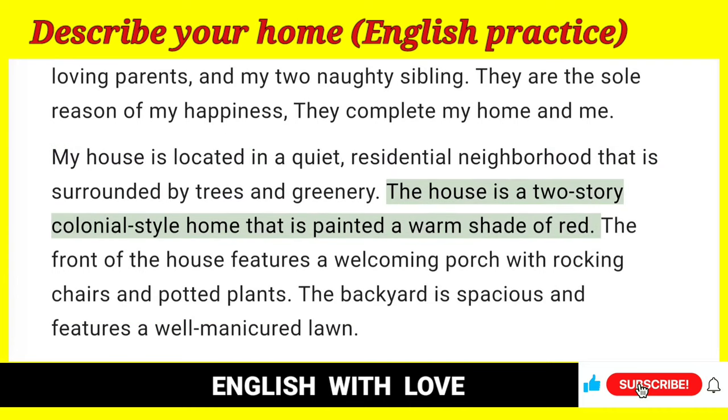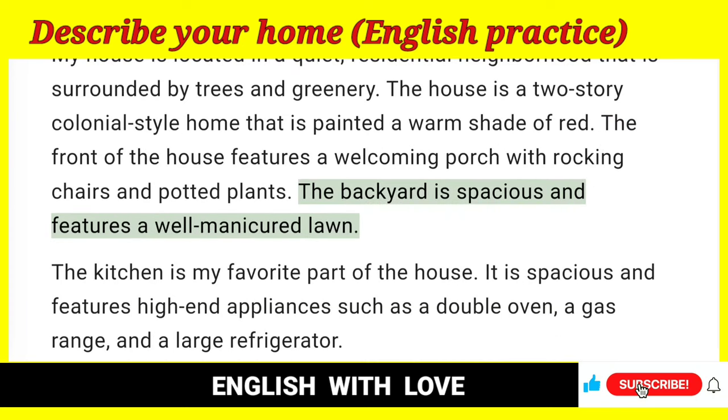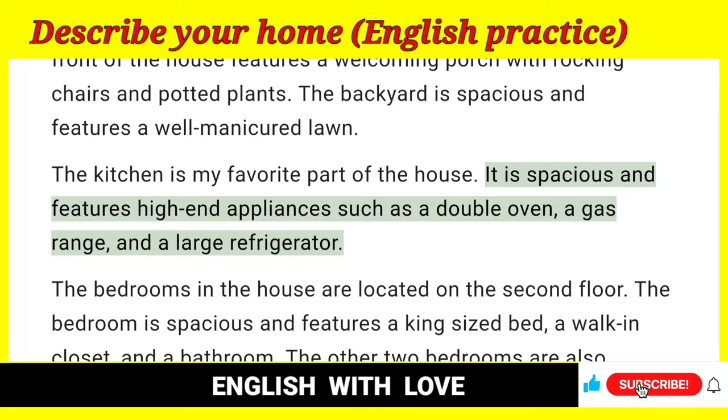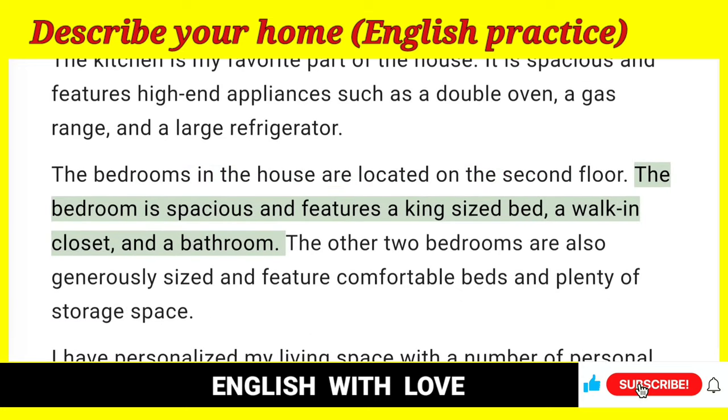The house is a two-story colonial-style home that is painted a warm shade of red. The front of the house features a welcoming porch with rocking chairs and potted plants. The backyard is spacious and features a well-manicured lawn. The kitchen is my favorite part of the house. It is spacious and features high-end appliances such as a double oven, a gas range, and a large refrigerator. The bedrooms in the house are located on the second floor. The bedroom is spacious and features a king-sized bed, a walk-in closet, and a bathroom.